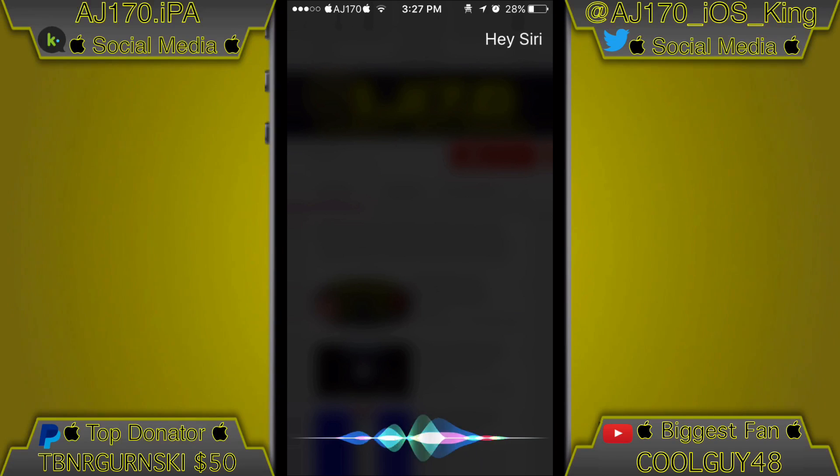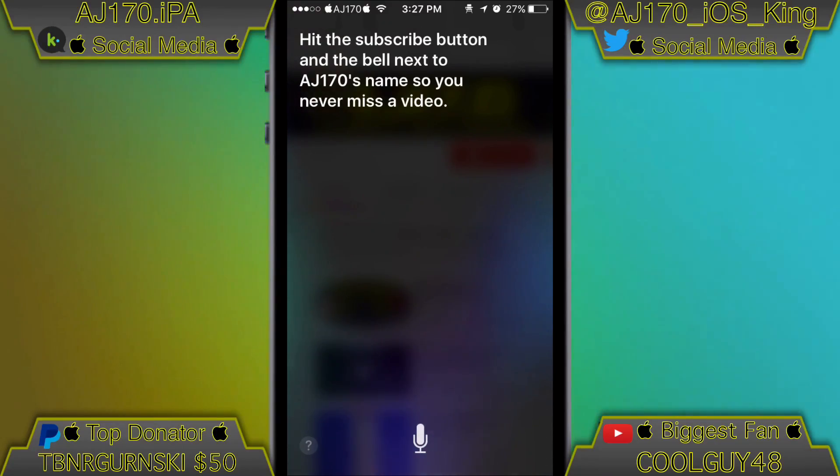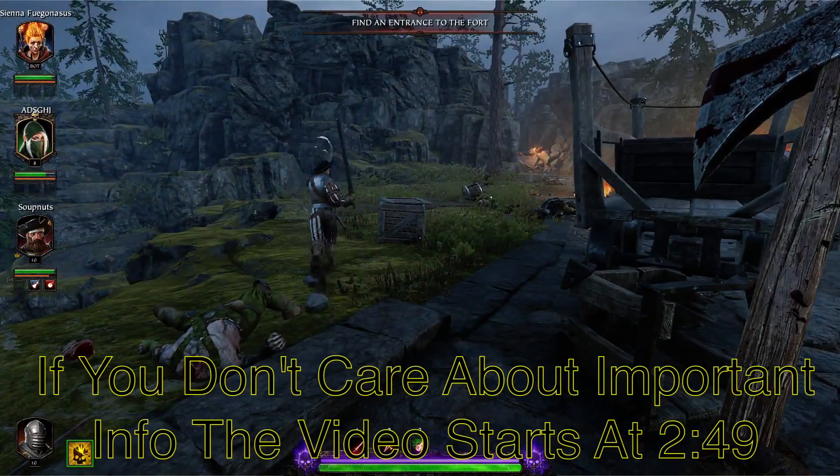Hey Siri, what should everyone do while watching my video? Hit the subscribe button and the bell next to AJ170's name so you never miss a video. Hey guys, what is up — this is AJ170 and today inside this video...